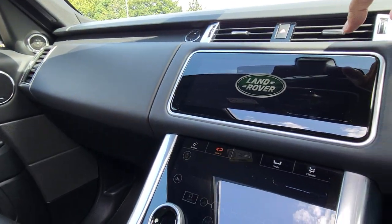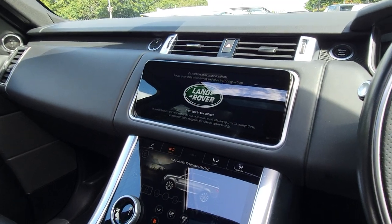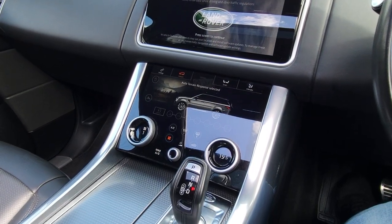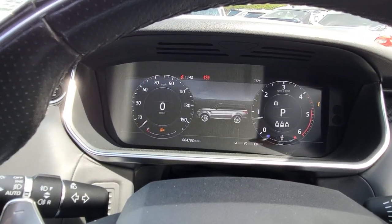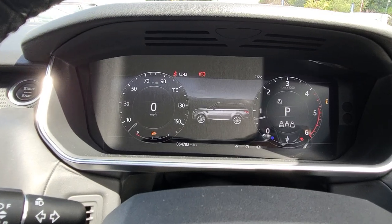Starting the vehicle — it starts on the button. It has all the digital LED display and the live virtual cockpit.